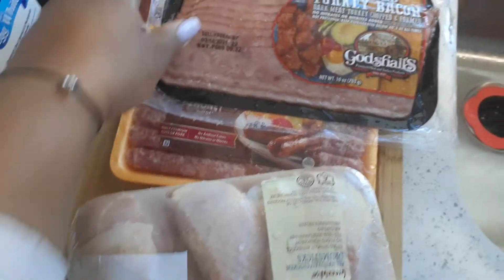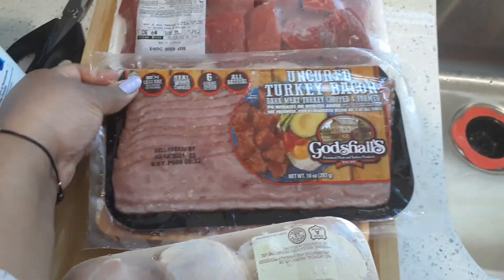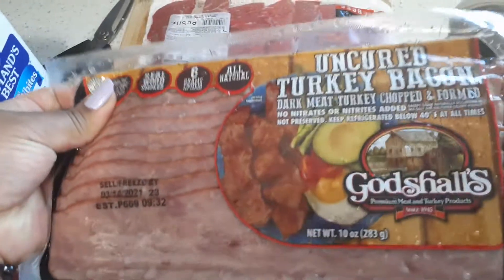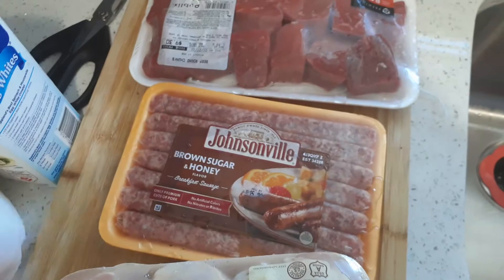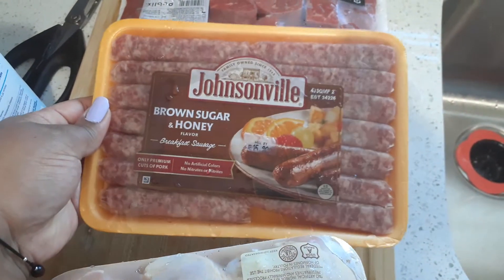Next, we have the turkey bacon. I love turkey bacon, so I got turkey bacon for breakfast. This one is really good — it's always a continuous purchase for me. I also got the brown sugar and honey links. These are pretty good.